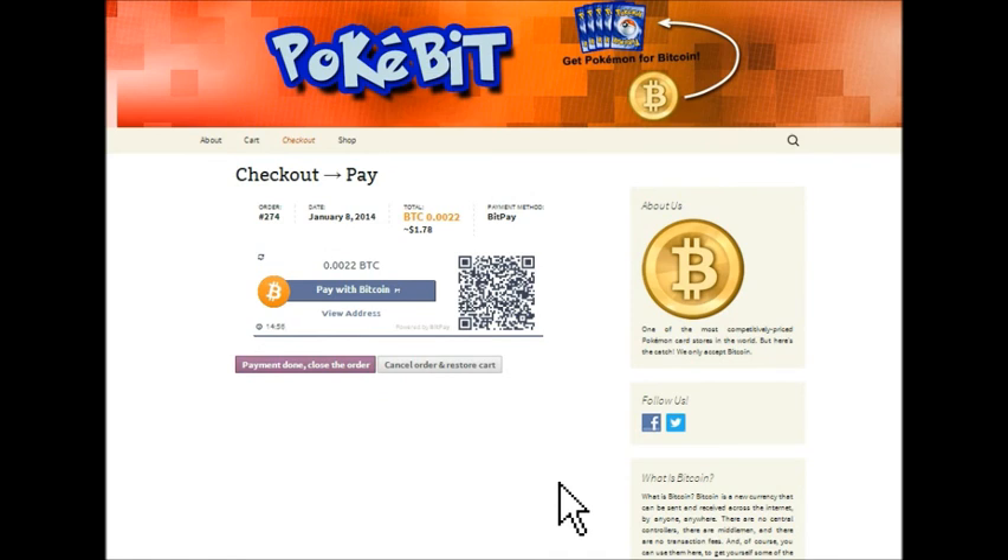This takes you to the final page where you actually make the payment. This right here is a QR code. If you have a QR code scanner and you want to get the Bitcoin address that way and send from your Bitcoin wallet, you have that option. If you just want to copy and paste the address, you can do that as well — and that's what I'm going to do.